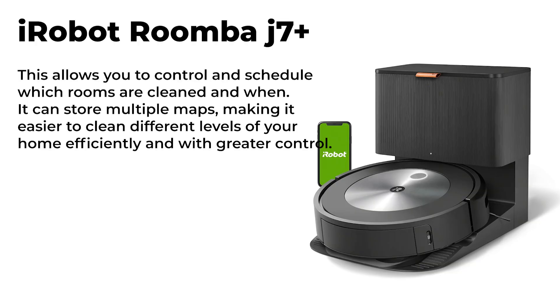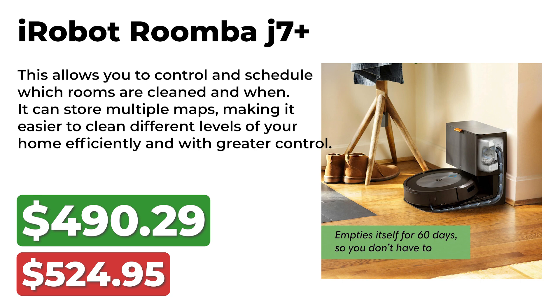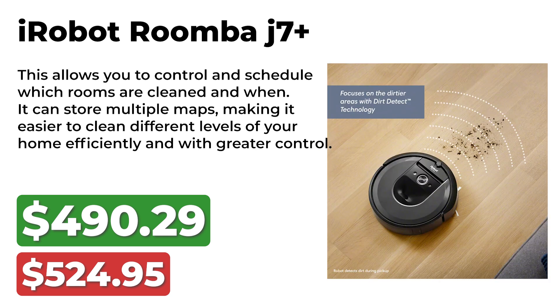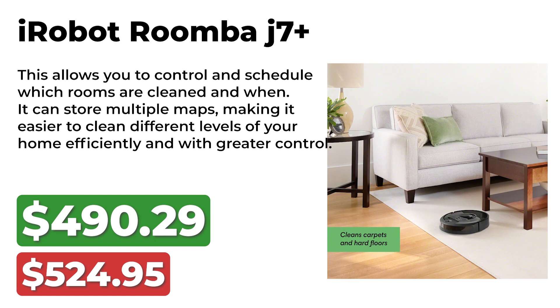Our final deal is on the iRobot Roomba J7 Plus. It is available now for $490, down from $524. It features imprint smart mapping technology, allowing you to control and schedule which rooms are cleaned and when. It can store multiple maps, making it easier to clean different levels of your home efficiently and with greater control.